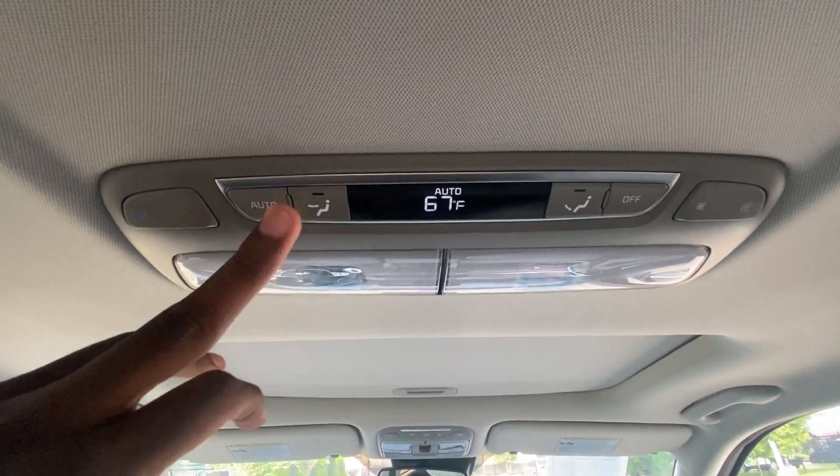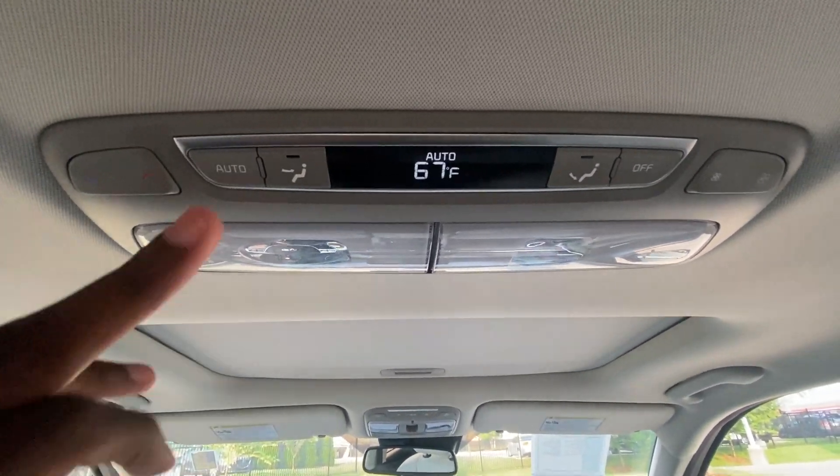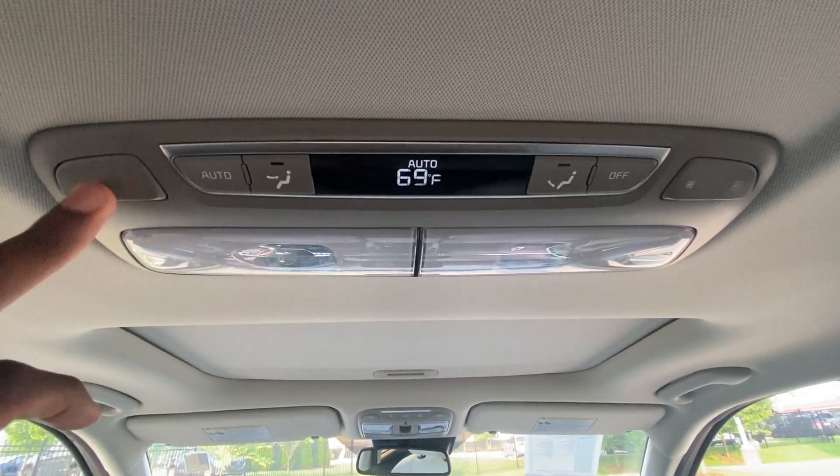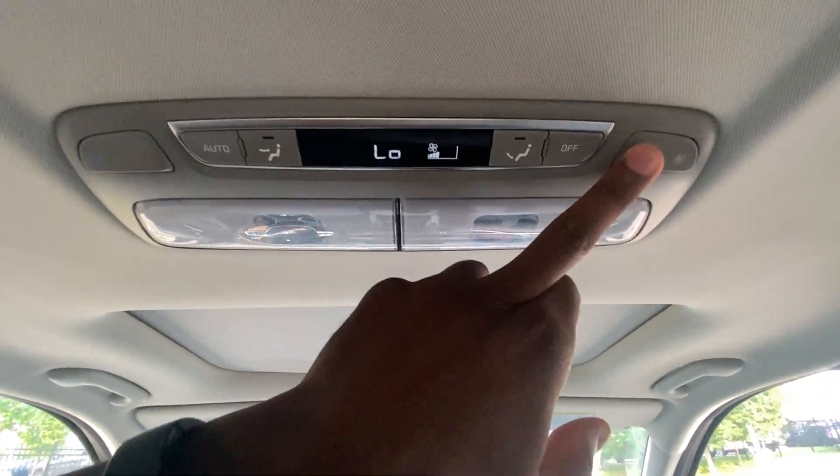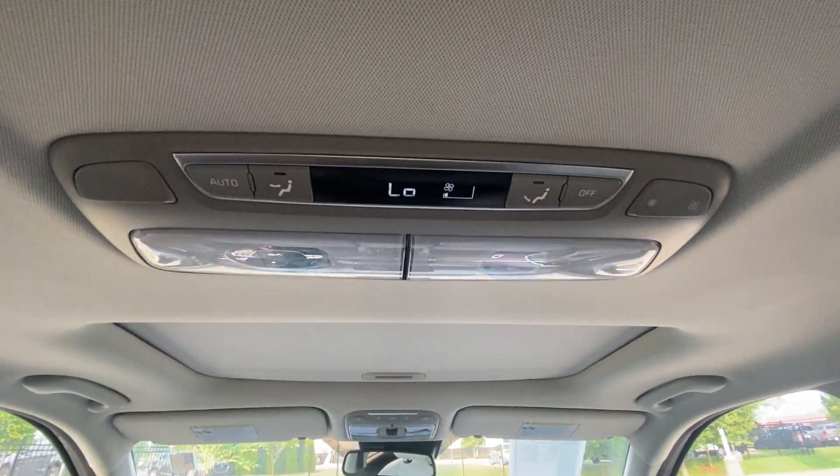And here are the controls for the automatic climate for the rear — you can toggle the temperature and fan speed. We even have a nice rear blind here.